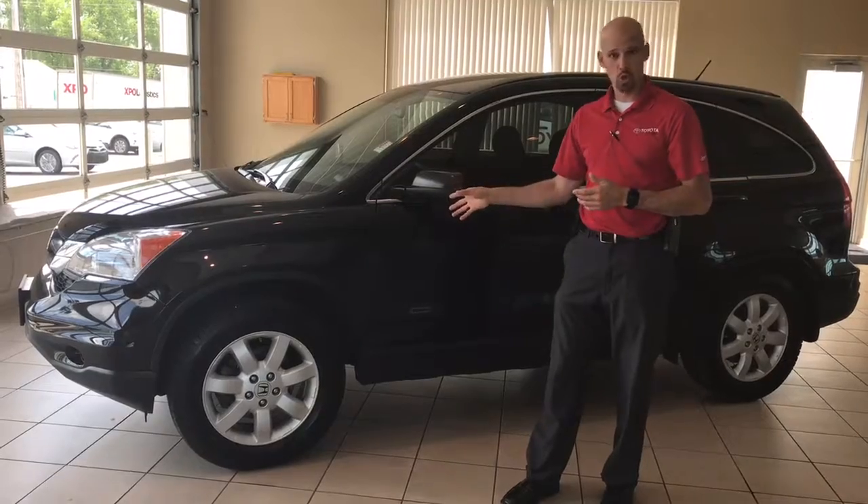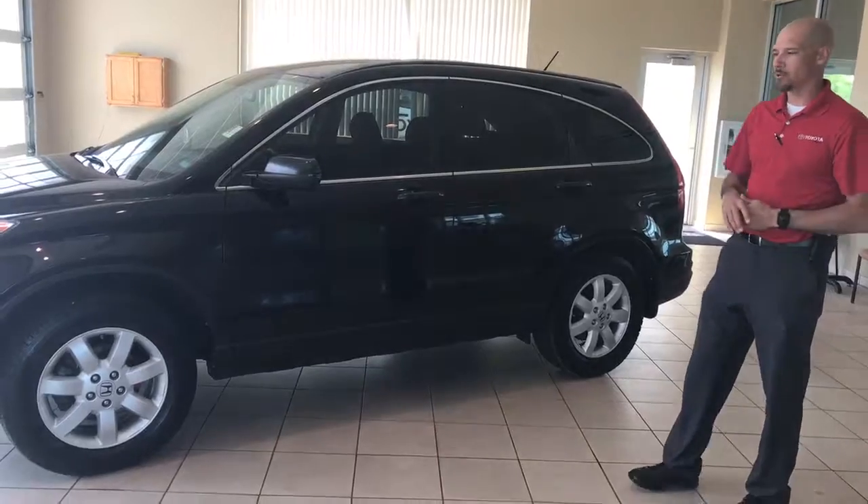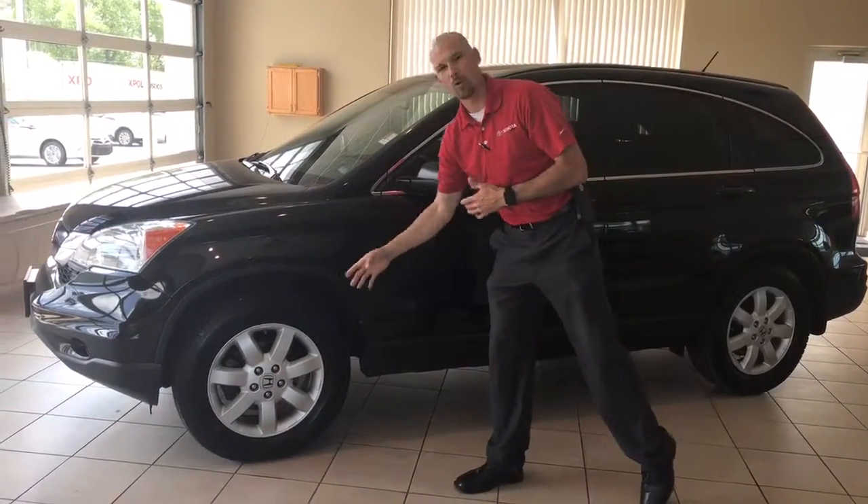This was a local trade, a very nice clean vehicle. It's got that black on black, so it's definitely got that sportier look with the nice alloy wheels on there.